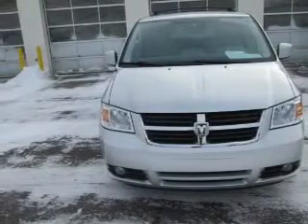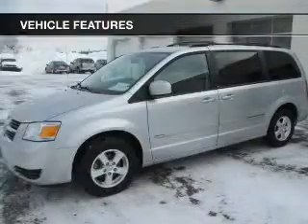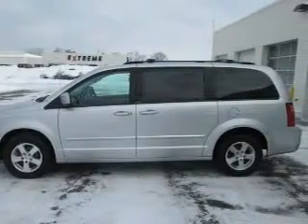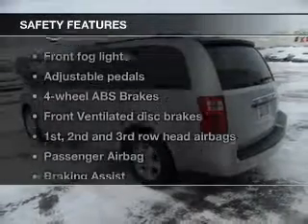Enjoy the flexibility of multi-zone temperature controls. And with these notable features, you won't want to miss out on the opportunity to own this amazing ride. Keyless entry, power door locks, power windows, cruise control, an AM FM stereo with a CD player, satellite radio, and power mirrors.